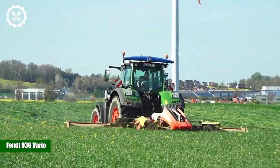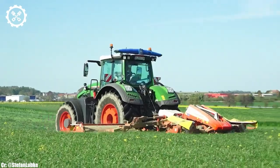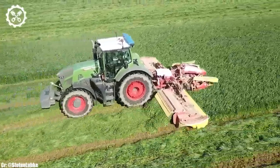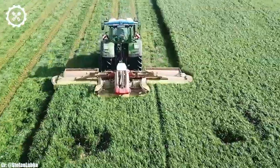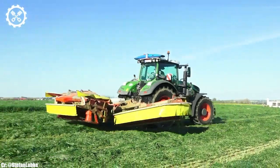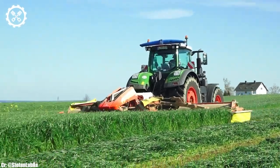FENDT 939 VARIO. The FENDT 939 VARIO is a flagship tractor renowned for its exceptional power, precision, and cutting-edge technology. With an impressive engine output typically ranging from 390 to 415 horsepower, it's designed to tackle the most demanding agricultural tasks, making it a top choice for large-scale farming operations.